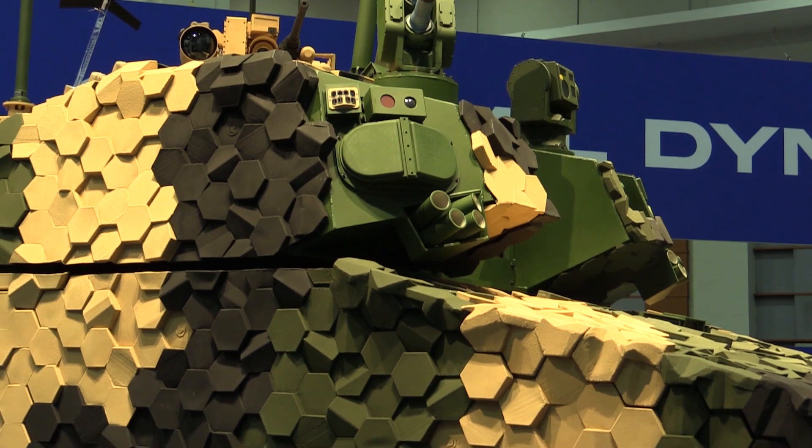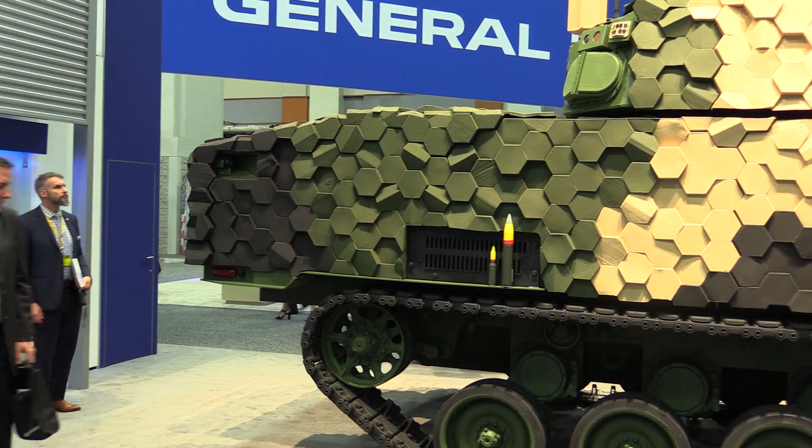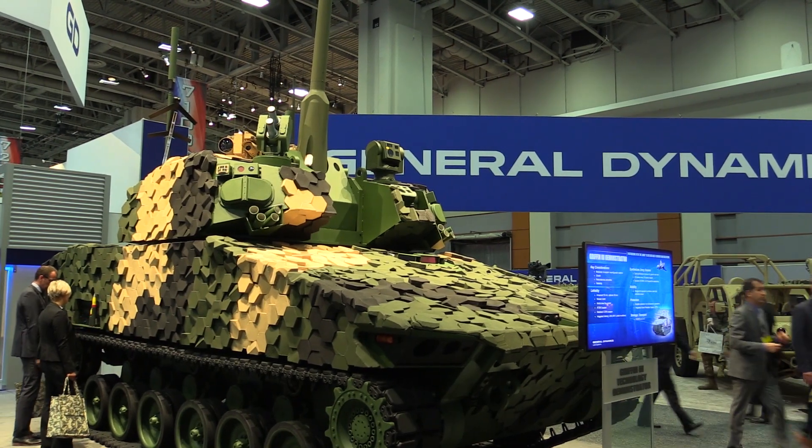The turret has been manufactured and developed by General Dynamics Land Systems in cooperation with the US Army. It's brand new, and if you look at it you'll see some quite innovative features, including UAS integration and an active protection system — in particular, IMI Systems' Iron Fist.